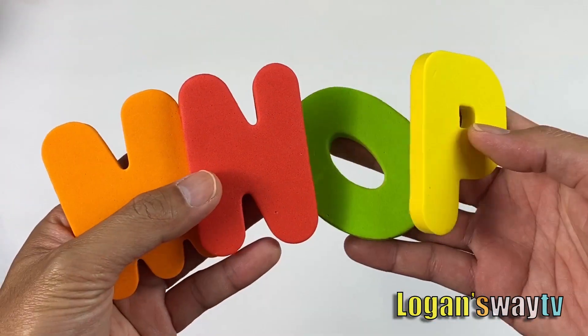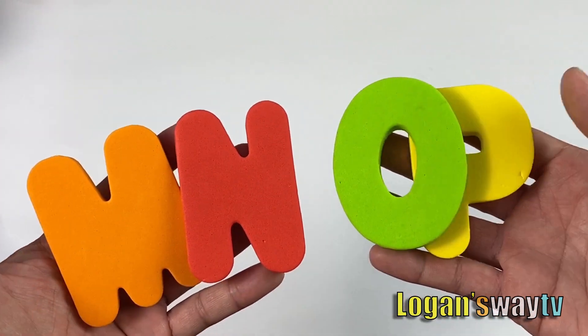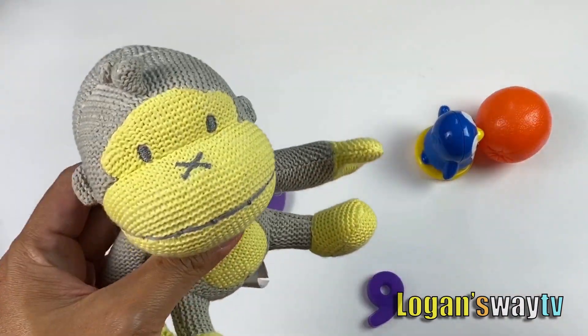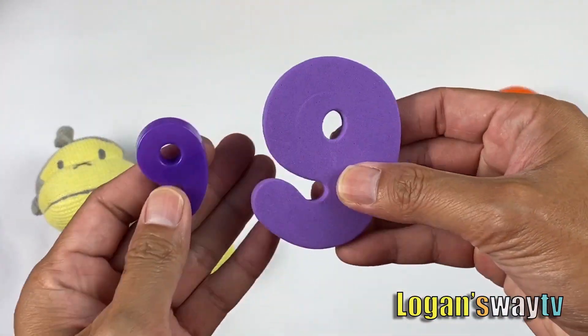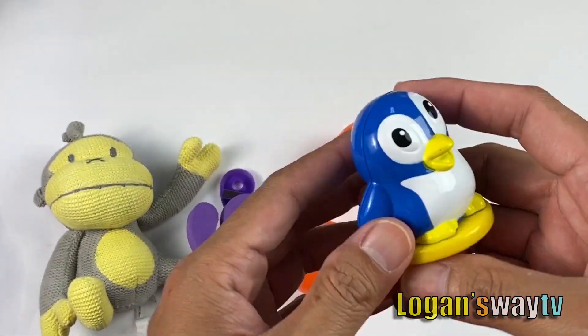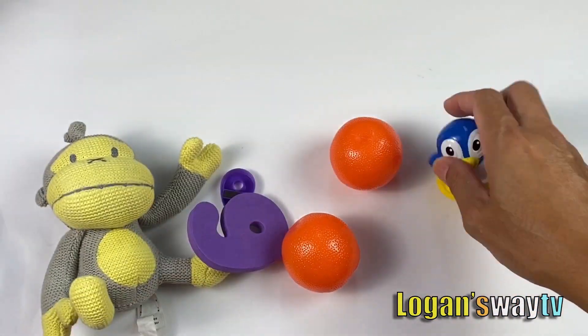M, N, O, P — M for monkey, N for nine, the number nine, O for oranges, and P for penguin.